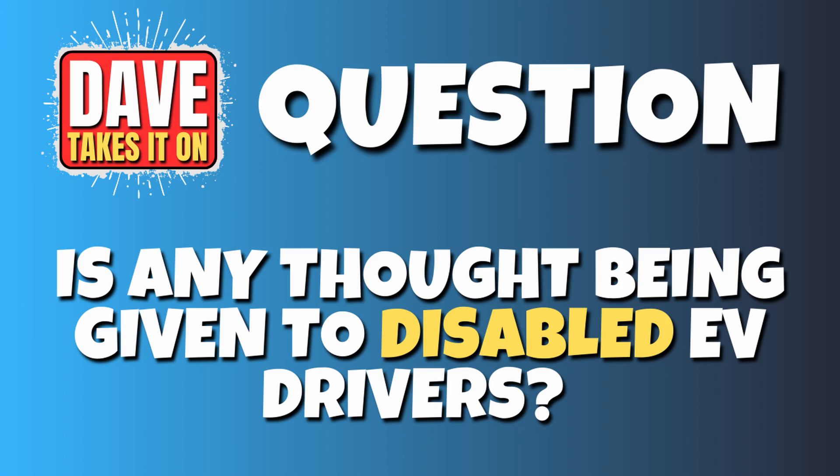Starting with: is any thought being given to disabled drivers in a wheelchair? A number of viewers have asked me this. I admit I've not really been looking in the past — I've quite enough to do with charging and eating and filming — but recently I have made an effort to look.